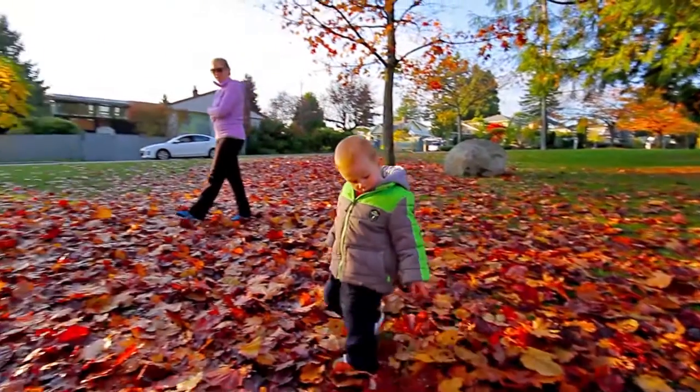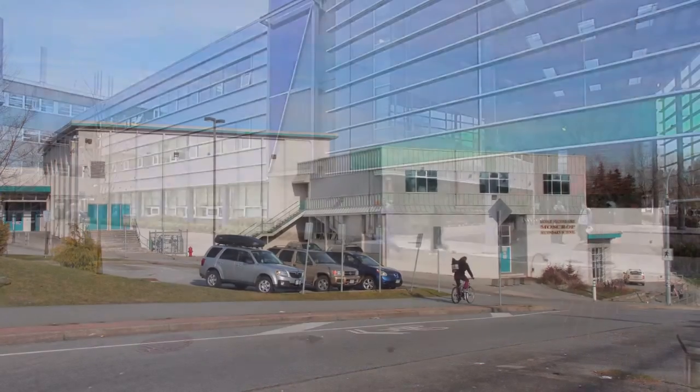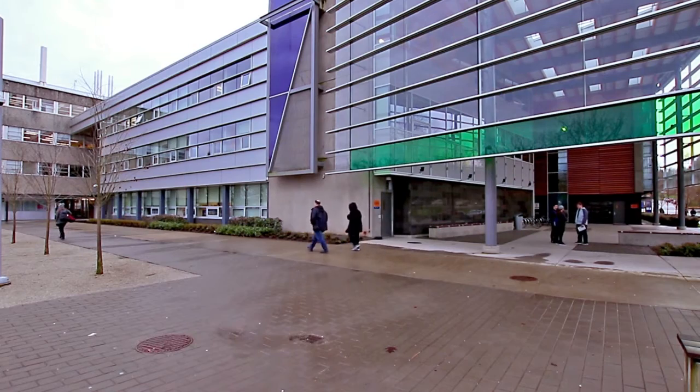This home is close to all levels of schools, including Cascade Heights Elementary, Moscrop Secondary, and the British Columbia Institute of Technology.